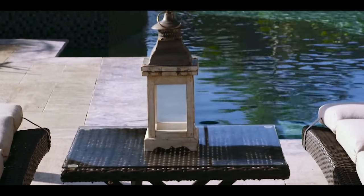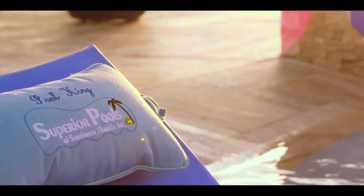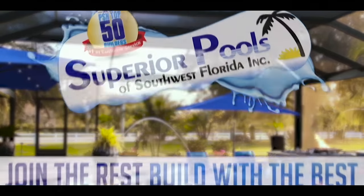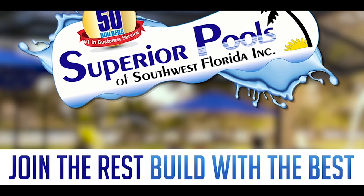A pool signifies relaxation and our superior designs and execution will provide you with true luxury living. Visit our Fort Myers office serving Lee to Collier counties, or our Port Charlotte office serving Charlotte to Manatee counties. Join the rest — build with the best. Contact us to start building your dream pool today.